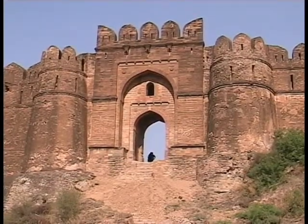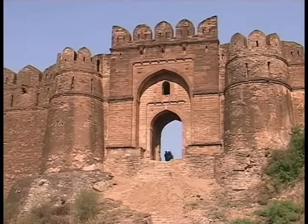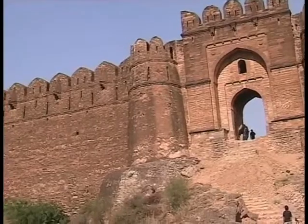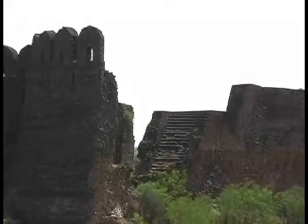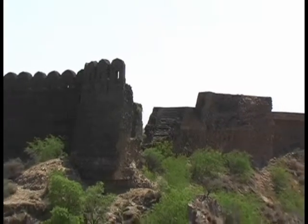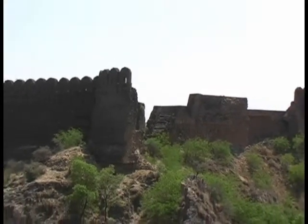A symbol of power and determination of its builder, Rohtas Fort is probably the only surviving pre-Mughal military architecture in Pakistan, built in 1541. It was built on the top of a steep cliff on the right bank of the river Kahan near Dina, north of Jhelum.